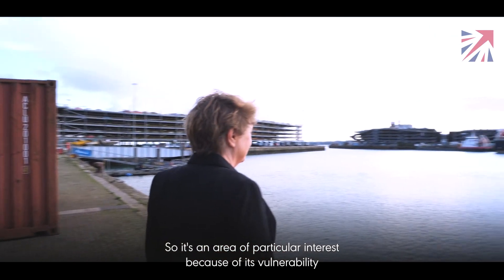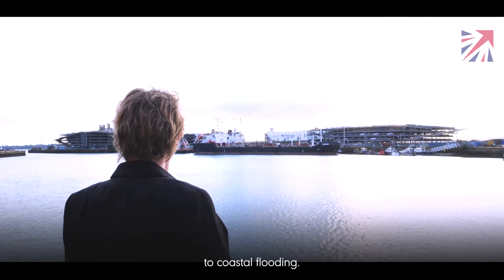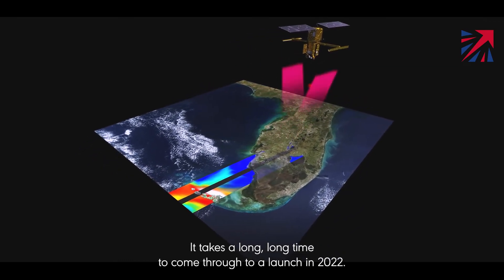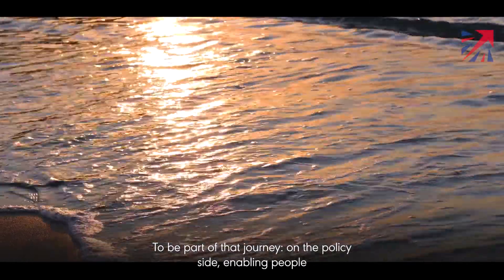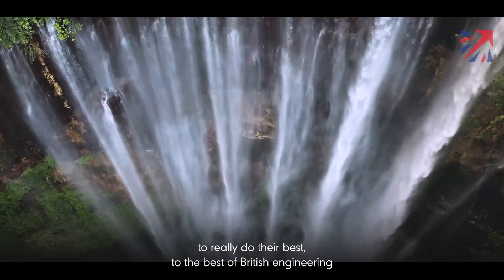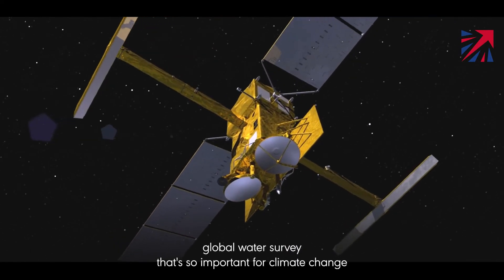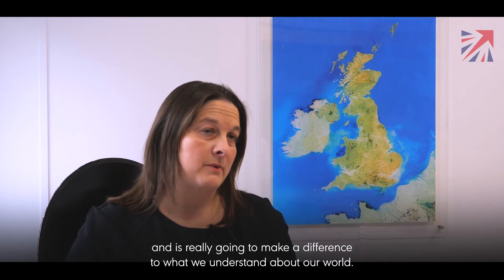It's an area of particular interest because of its vulnerability to coastal flooding. It's really exciting to be part of such a big, exciting mission. It takes a long long time to come through to a launch in 2022, and to be part of that journey — on the policy side enabling people to do the best of British engineering and the best of British science — to be part of such a huge global water survey that's so important for climate change, and is really going to make a difference to what we understand about our world.